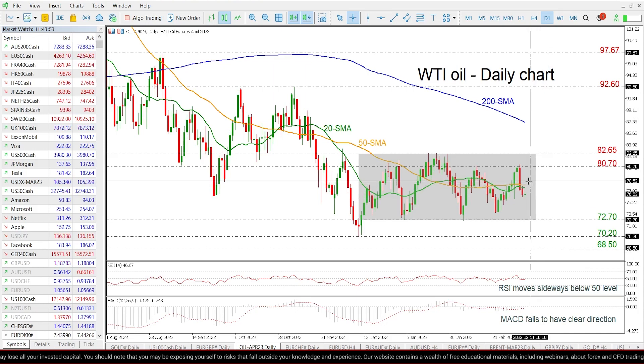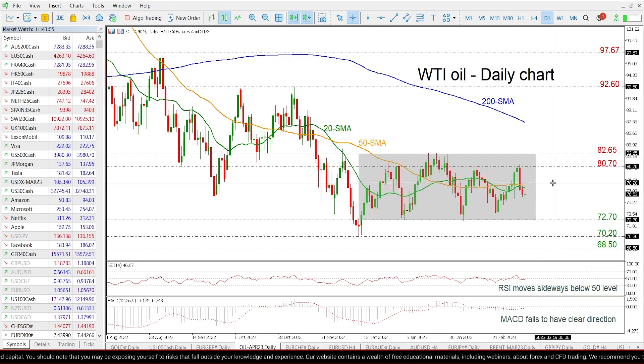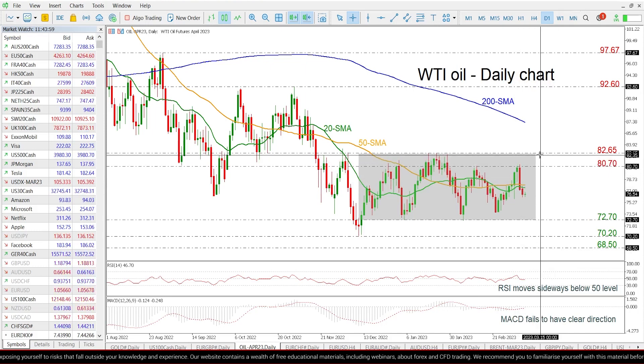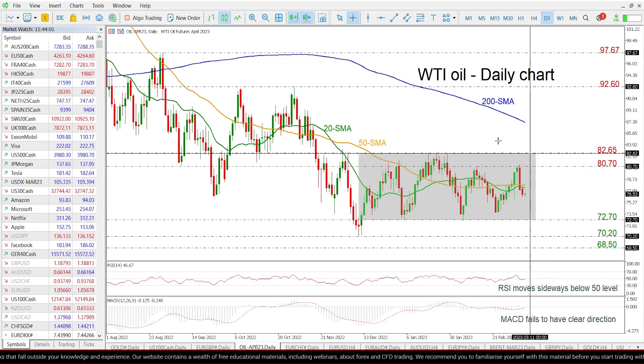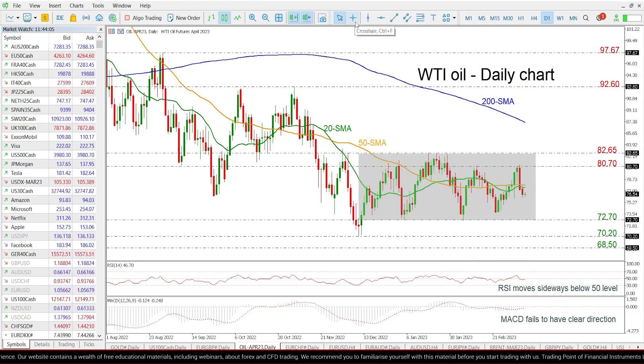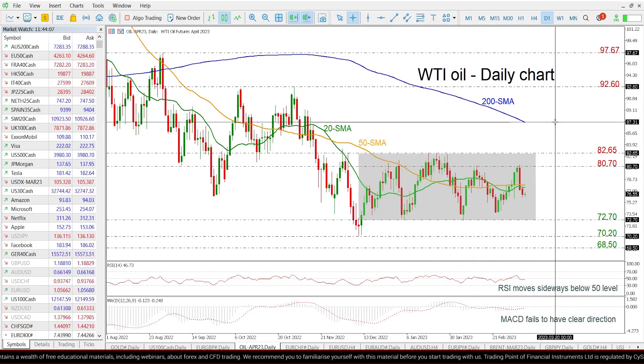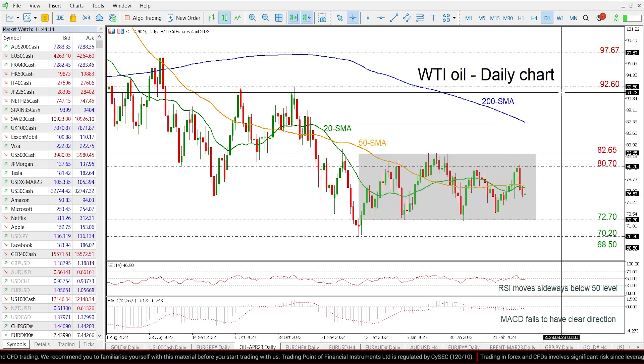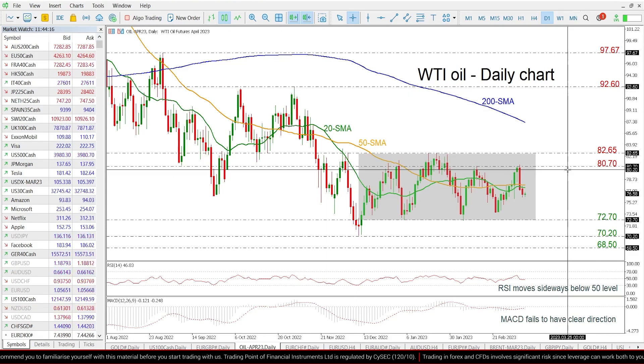On the other hand, a climb above the short-term SMAs may challenge the 80.70 resistance and the peaks of 80-65 registered last January. Even higher, the price may also move towards the 200 SMA at 87, ahead of 92.60, which would also endorse a bullish trend in the short term.